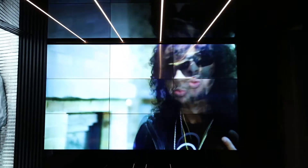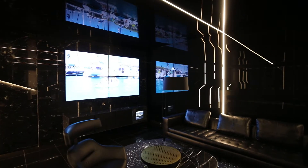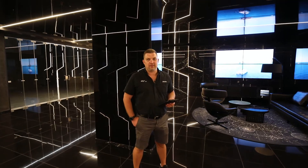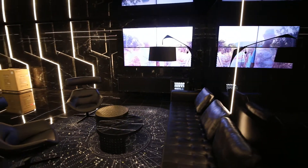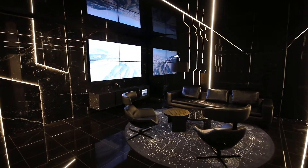As you can see behind me, we've done a 9-panel 55-inch video wall. So it's a 3x3 55-inch 4K setup. It's not often that your garage looks like a showroom — a very special garage for some very special cars and some very special screens.